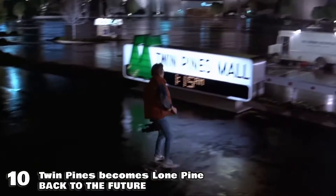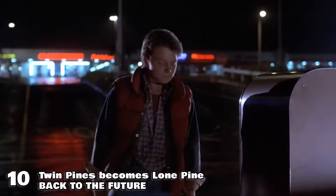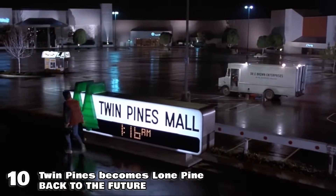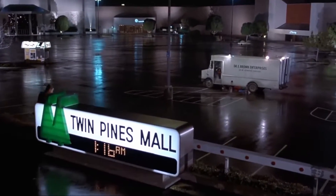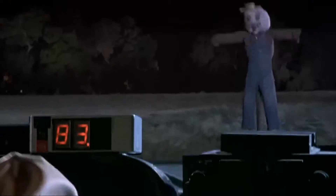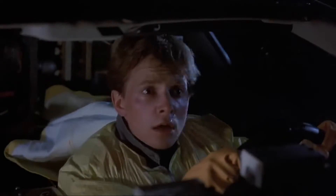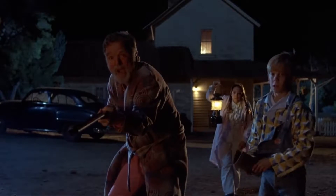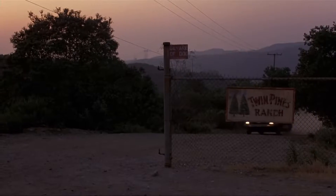At number 10 is a particular mall in Back to the Future. When we start off our story we see Marty riding a skateboard up to the Twin Pines Mall sign, right before heading down to see Doc. After a tragic turn of events in the mall parking lot, Marty inadvertently goes back in time and ends up in 1955, arriving in the middle of Twin Pines Ranch belonging to Otis Peabody. As Marty escapes, he ends up running over one of Mr. Peabody's prized Twin Pines, leaving a lone pine.